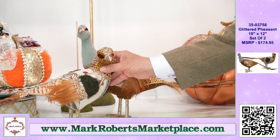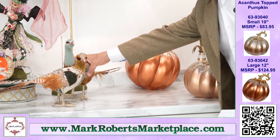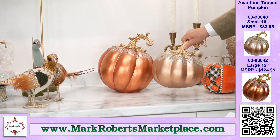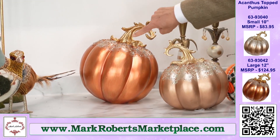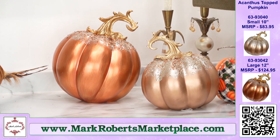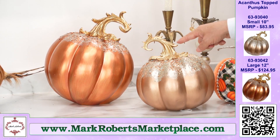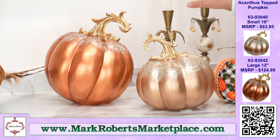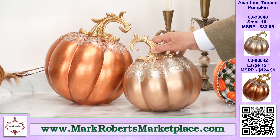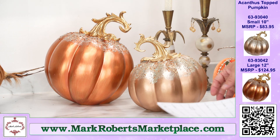We're going to go to some really classic pumpkin pieces. These are resin, kind of heavy. They're very classic because you've got the acanthus-style top. One in copper — the larger one — and then kind of a bronzy gold for the smaller one. The smaller one is 10 inches and the larger one is 12 inches. I like them together, but you could easily use them individually.